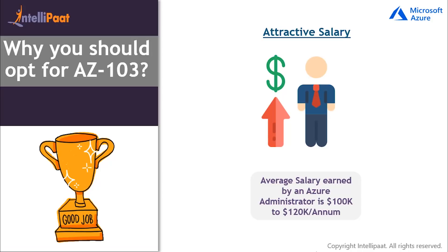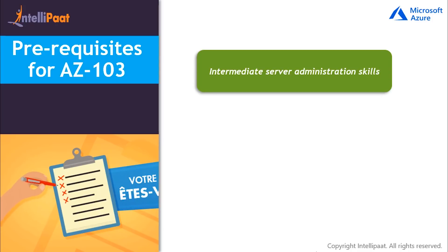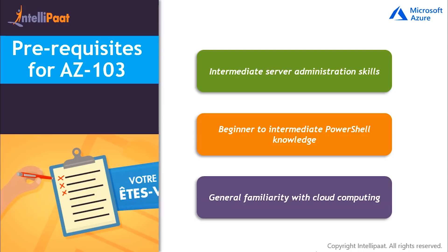So I guess this should be enough to satisfy a candidate who is willing to go for AZ-103 exam preparation. In order to be well prepared for AZ-103 exam, you must know what the prerequisites required for the exam are. You need to have at least intermediate server administration knowledge and skills, should have a basic knowledge of PowerShell, and a general familiarity with cloud computing concepts.